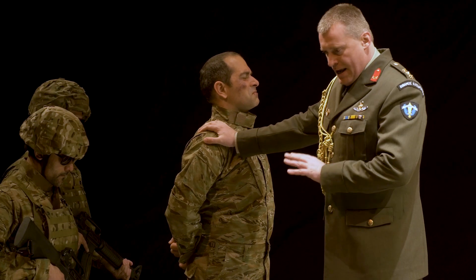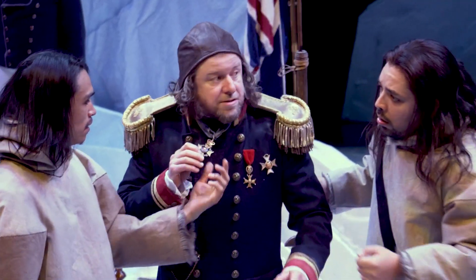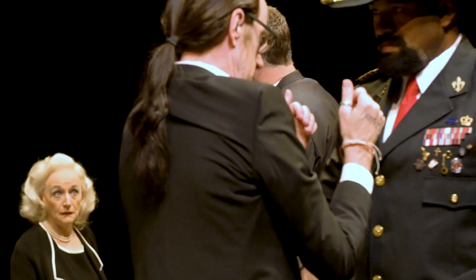Sometimes our patrons are war vets or they are real history buffs, and they would be able to spot what a real true medal would look like because they have them themselves.